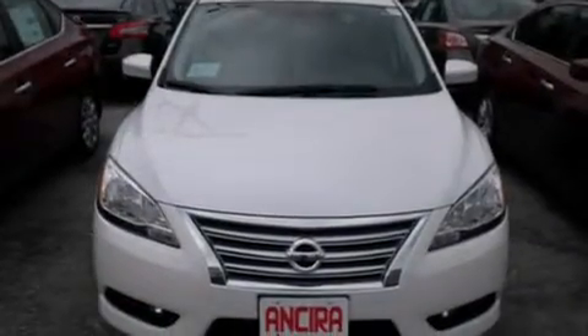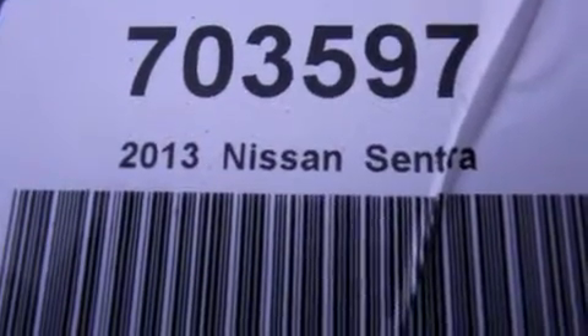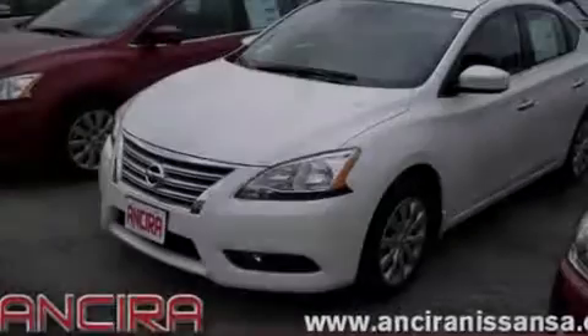Features include traction control and stability control systems, air conditioning, cruise control, side curtain airbags, full power accessories, fog lamps, an anti-lock braking system, and a navigation system to help you get from point A to point B on time.